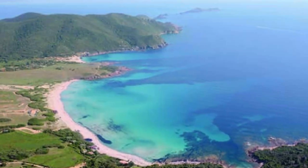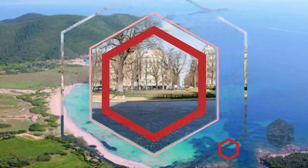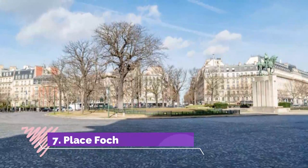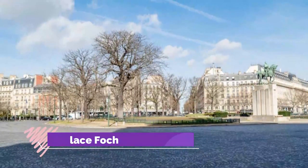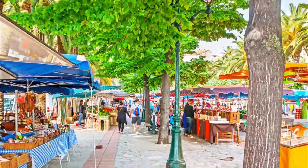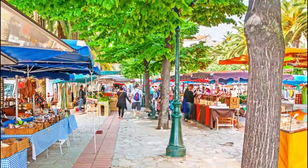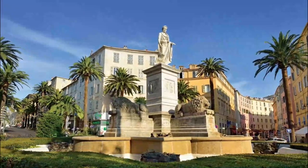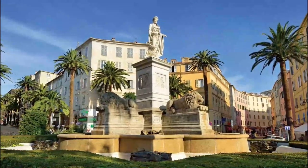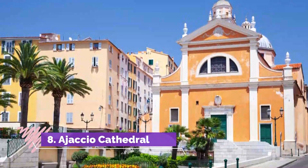Number seven: Place Foch. Next to the town hall is an elongated square ringed by impressive old palm trees. There's a familiar face to receive you — raised on a pedestal, looking along the square toward the port, is a marble statue of Napoleon in the guise of a Roman consul, sculpted by the Italian Massimiliano Laboureur.